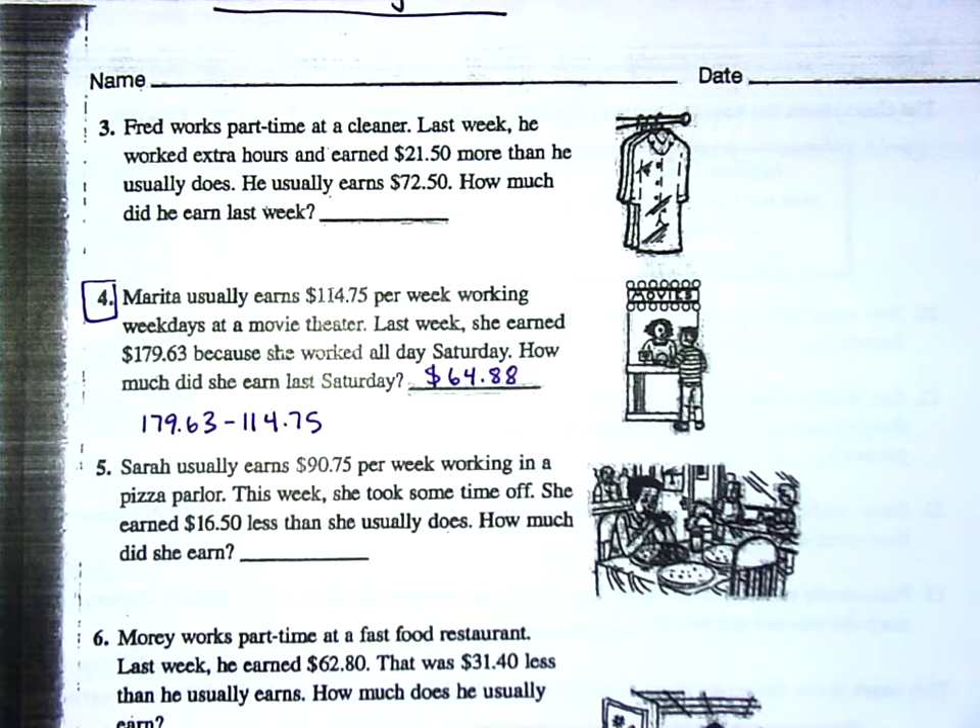Why do you think she made so much more on Saturday than the rest of the week? When people don't like working certain times, employers sometimes pay more. She probably worked all day since she didn't have school. If she works Tuesday and Thursday evenings for three hours but put in eight hours on Saturday, things could be very different.